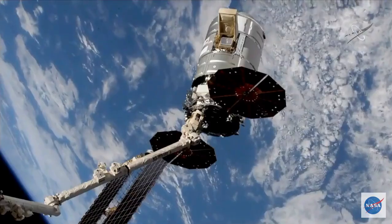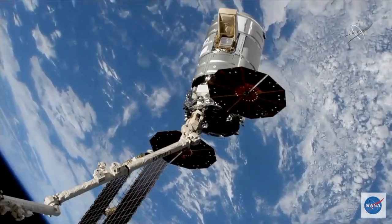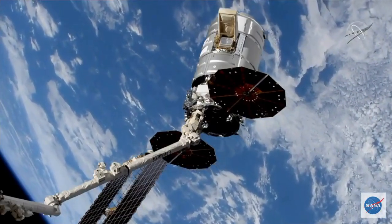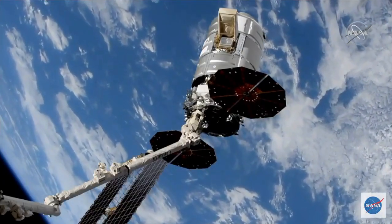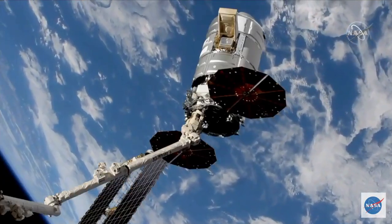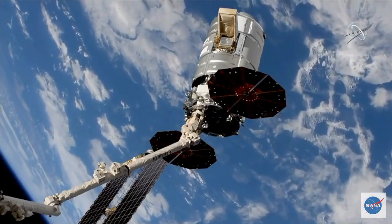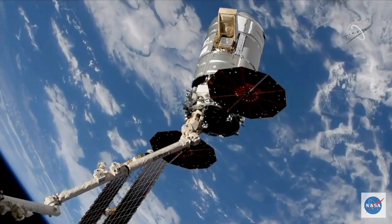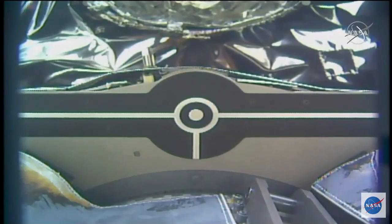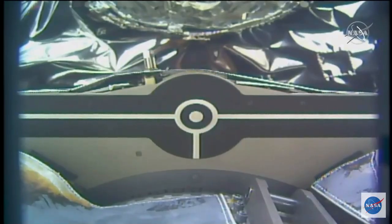There you have it, the release has been commanded. So at this point, snares beginning to roll back and release Cygnus. Snares open, begin monitoring for drift out.